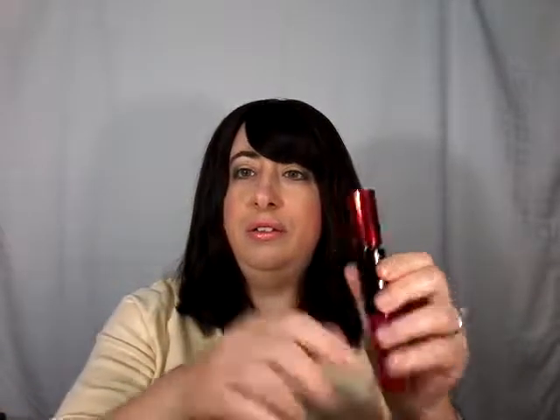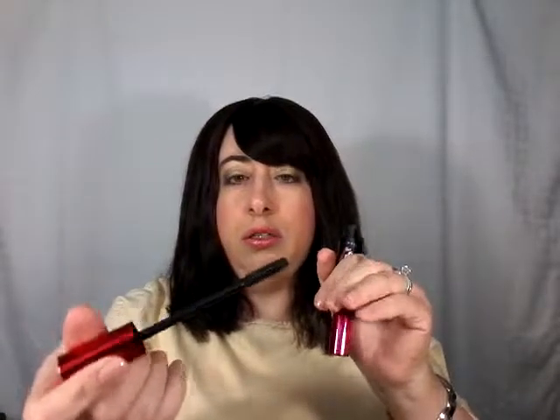Then I have the Maybelline Falsies Push-Up Drama — you see it's got a red metallic top and a pink metallic bottom, and it's only got one side to open; it's not a double-ended wand. I had high hopes for this one and unfortunately because it wasn't waterproof it did not work out. This one is also a rubber brush — a little more sparse with smaller bristles. It gave me length and volume and I think it held a curl, but it started to get clumpy fast. I wished it would have worked because it was a really thick formula, but unfortunately it smudged.